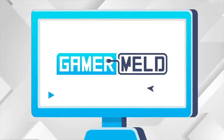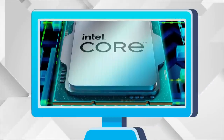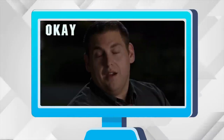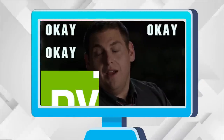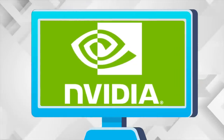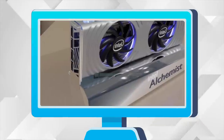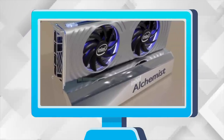Welcome everyone to Gamer Melt! Today: Intel's non-K can overclock on cheaper boards, why AMD's new GPU is so bad, Nvidia's trying for a terrible GPU themselves, Intel's doing the unthinkable, and Intel's flagship Alchemist GPU beats this!